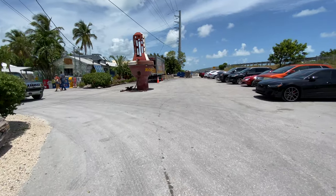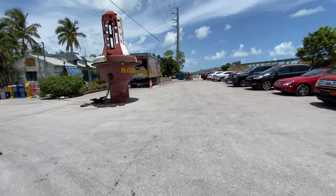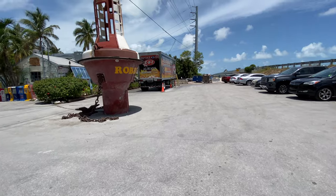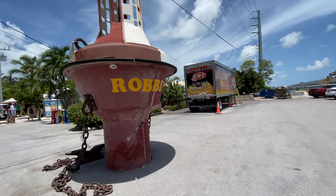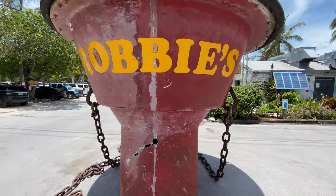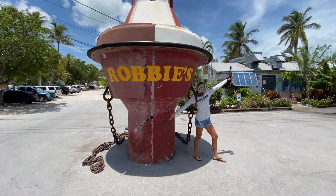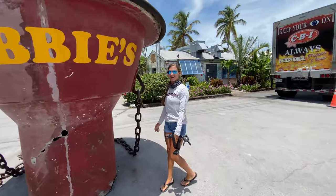Here we are at the Robbie's sign. It is so busy, guys. This is a must-stop place. If you are in the Keys and it's too windy to go fishing, you've got to stop here. Check this out — Amanda, get in front of it, smile for the camera. We're going to take you guys with us. You're going to see Robbie's, see what there is to offer.